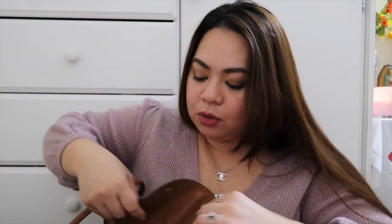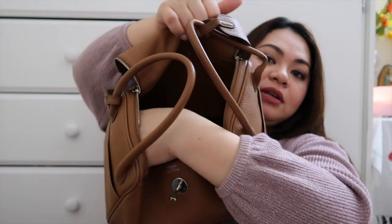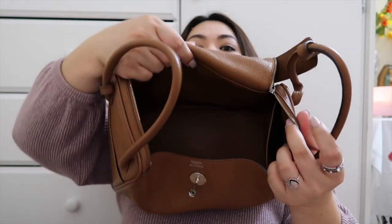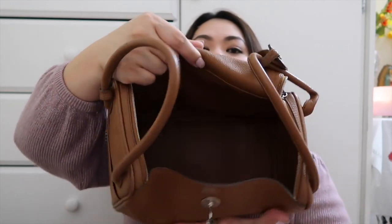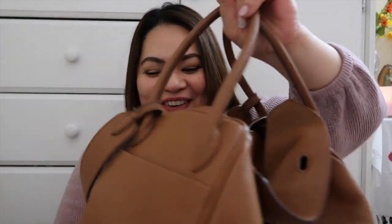It has two external pockets on the sides — I put my phone in one and my card holder in the other. That's why I love this bag so much — it has quick access. You don't need to open the entire bag to get what you need. I also use the shoulder strap. When you open the bag, it opens wide and beautifully, and there are also two side pockets inside. You can fit so much in there — even a plate would fit. And the access is so easy. This is the Hermes Lindy.